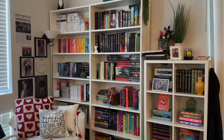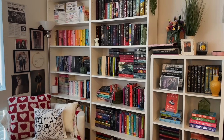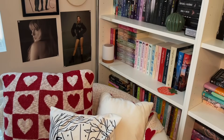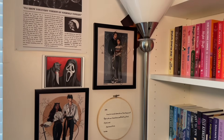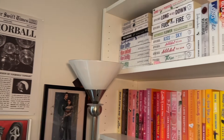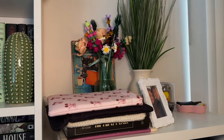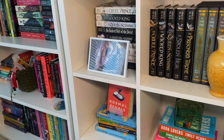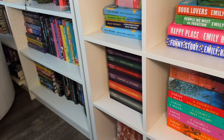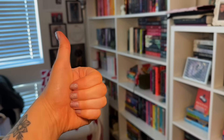I mostly read romance, fantasy, and contemporary, but we've got some non-fiction, some horror, and some classics mixed in. Just giving you a little overview of my space and my reading nook. My main shelves are from Ikea, and I have them organized kind of by genre. Here is our overview — now let's go ahead and get started.